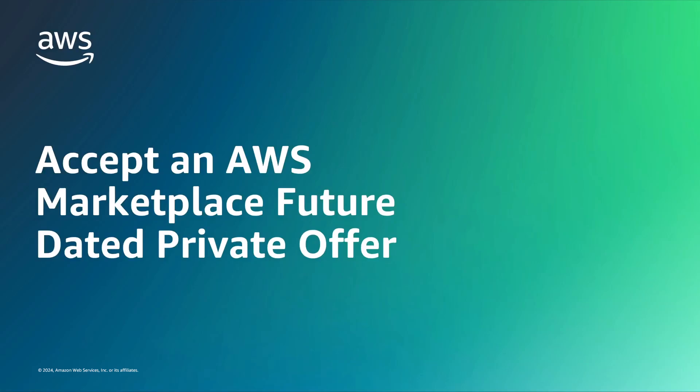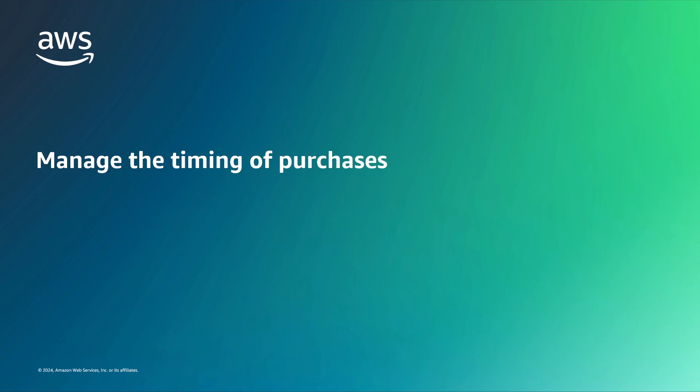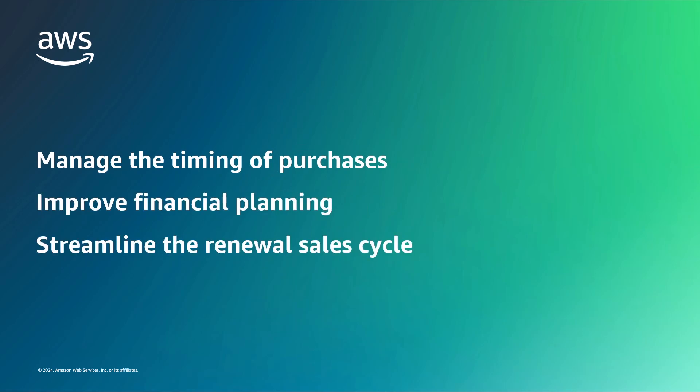In this video, you'll see how to accept an AWS Marketplace Future Dated Private Offer. With this feature, buyers and sellers can independently manage the timing of purchases to improve financial planning and streamline the renewal sales cycle.